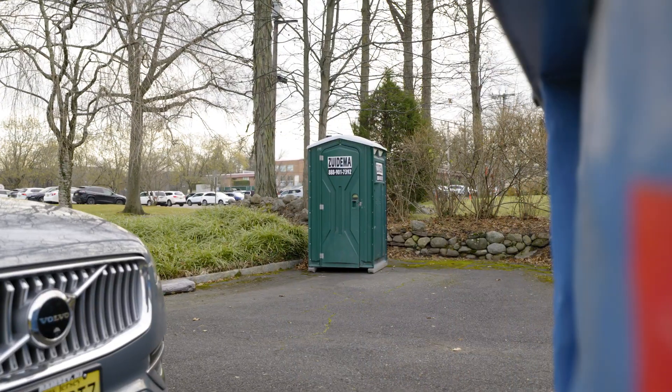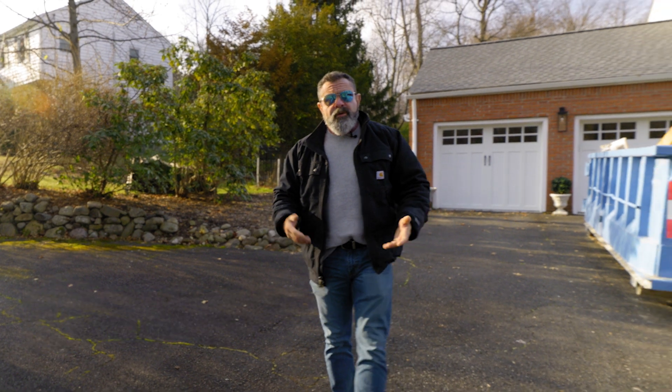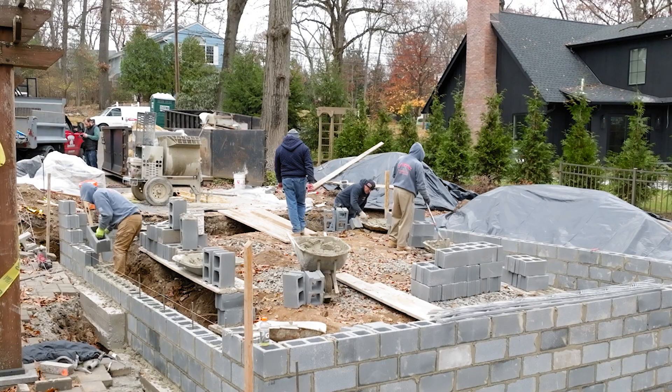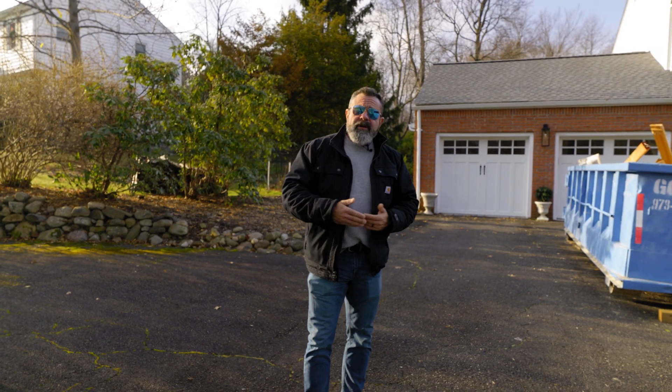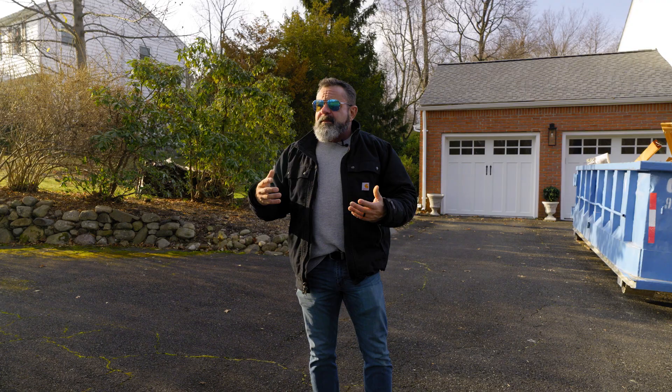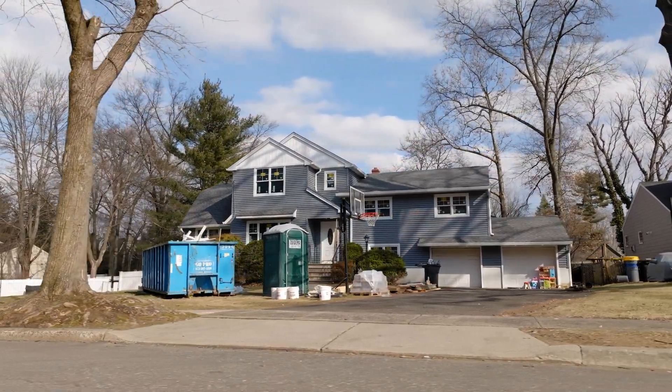We used to only put portable toilets on job sites when we were doing big exterior or new construction projects where there were no facilities, because we're required by law to have facilities for our employees. But during COVID, because everybody was still scared of germs — including my employees — we started putting portable toilets on every job site, and it turns out to be a good thing.